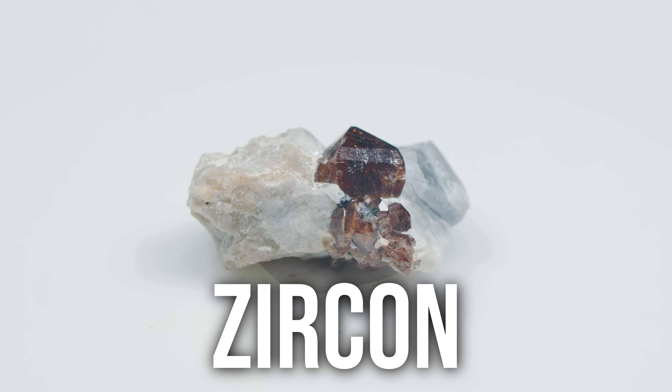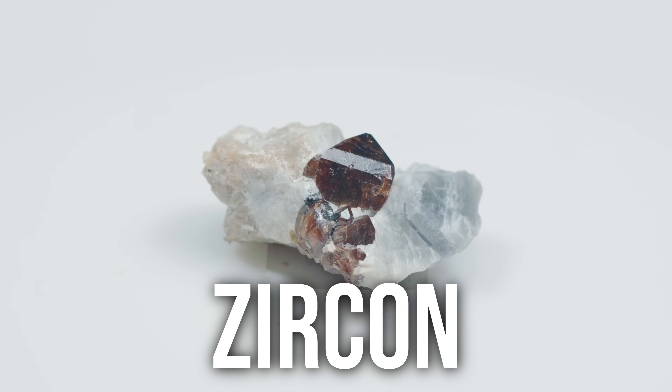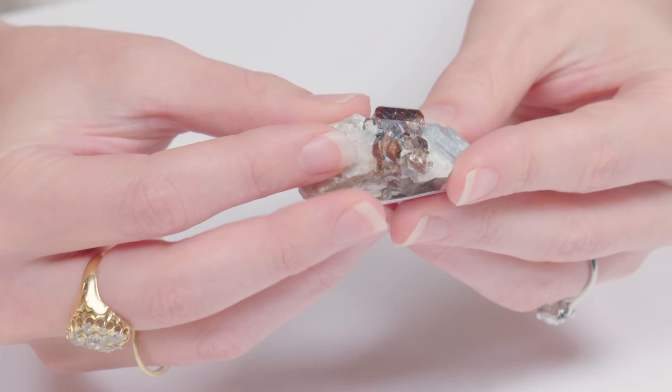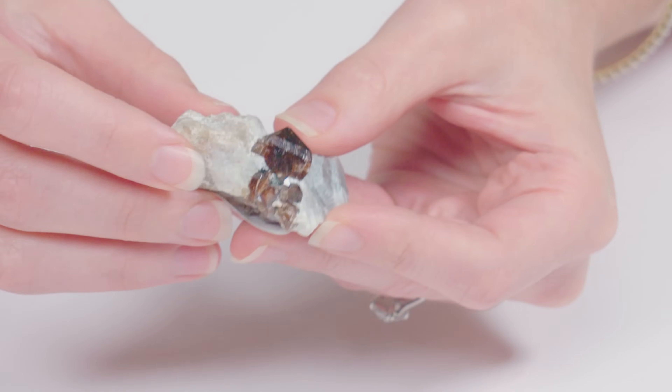In terms of this mineral specimen, there are a few things that indicate to us that this is zircon. First, the color — zircon is known for having that orangish brownish hue. Second, the luster. You can tell this has a sub-adamantine luster on its surface, which refers to the surface polish being really bright and reflective. Zircon is also really dense with a high specific gravity, and it's pretty heavy.